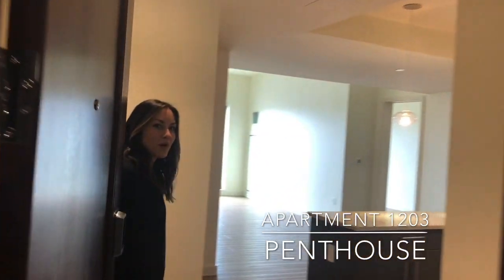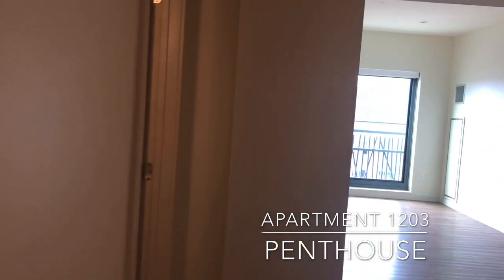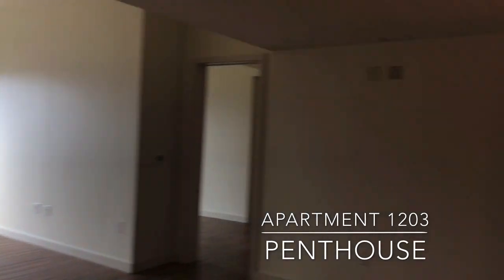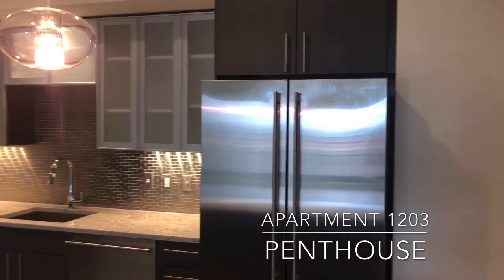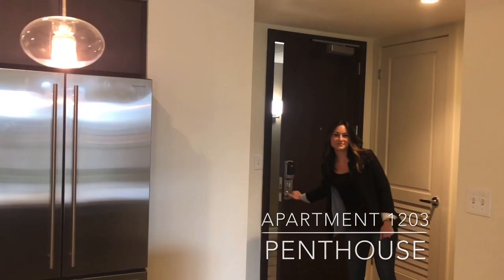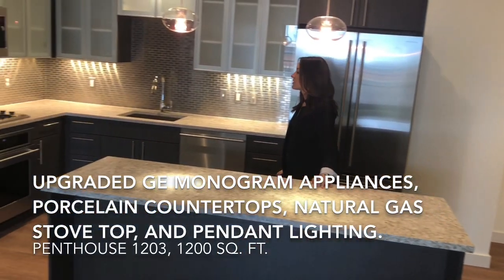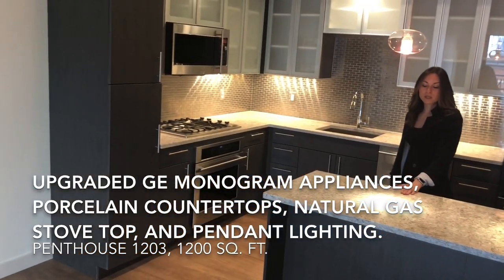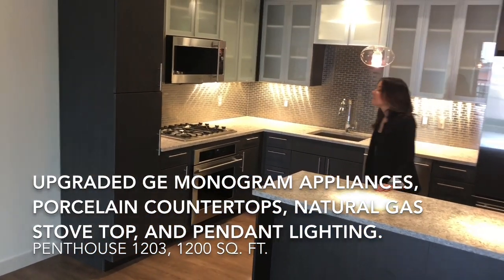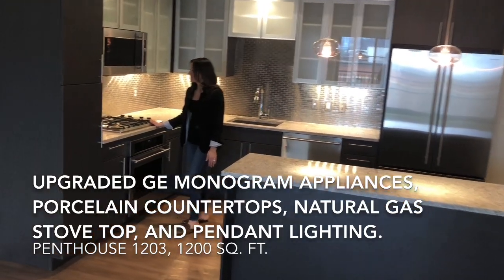Welcome to unit 1203, one of our lovely penthouses — just over 1,210 square feet and starting at $6,000 a month. Let's take a look at the kitchen. Our penthouses have stainless steel appliances along with a stainless steel backsplash. They also have porcelain countertops and pendant lighting. One of the best features that all our residents love is the gas stoves.